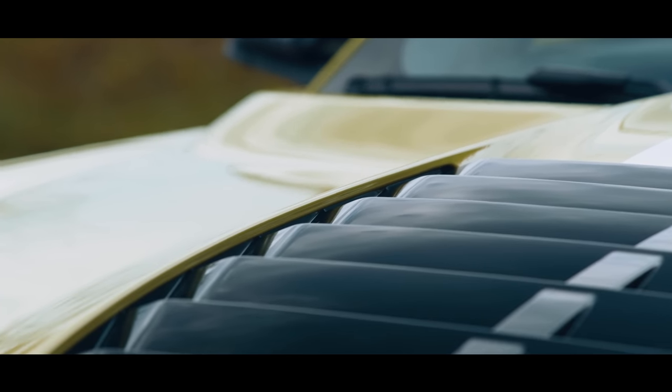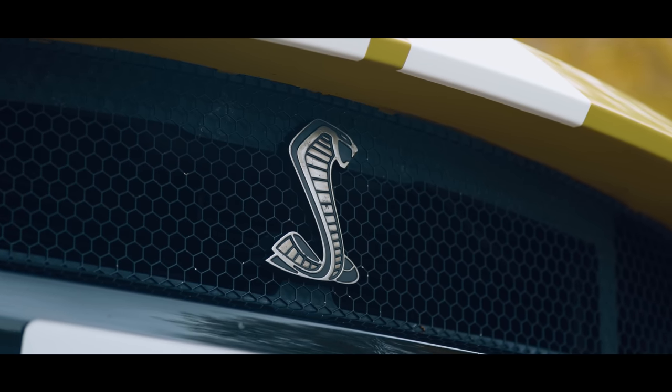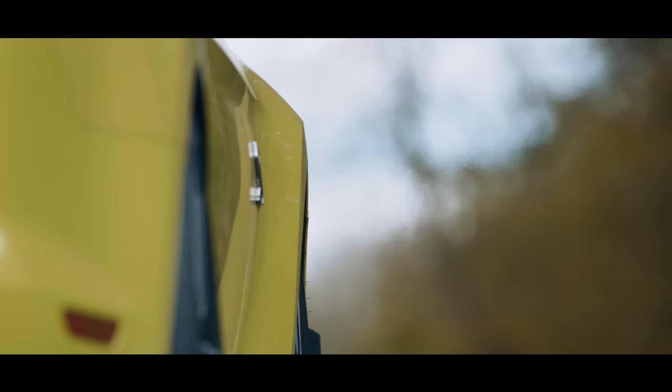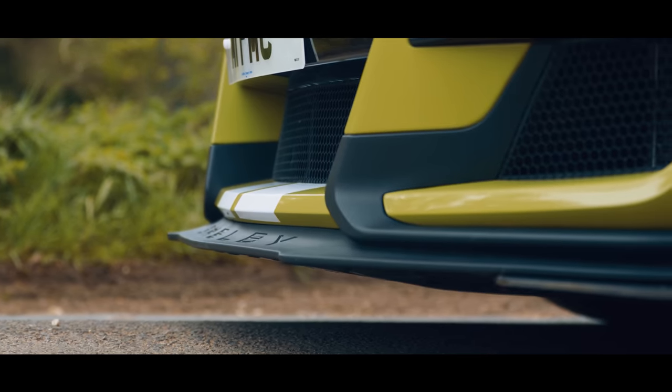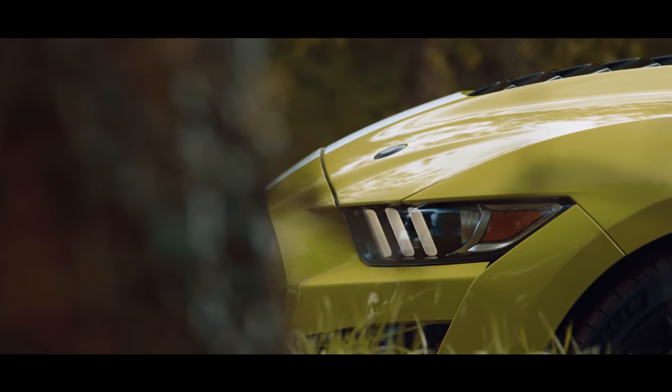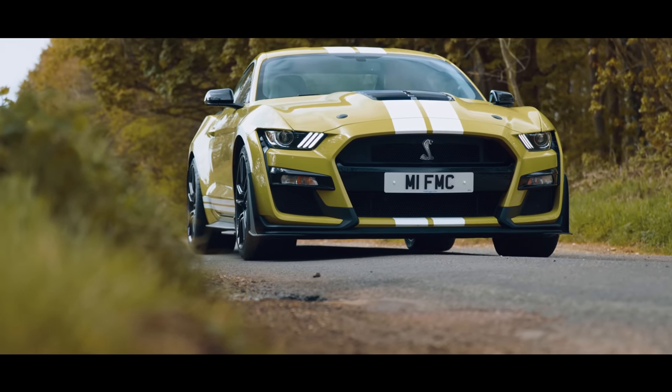This is not your typical Mustang — this is the Mustang Shelby GT500. For this Mustang, Ford has combined aggressive styling, extreme aero, lightweight parts, and a supercharged 5.2-litre V8 that makes 760 horsepower, all in a bid to create the ultimate muscle car.